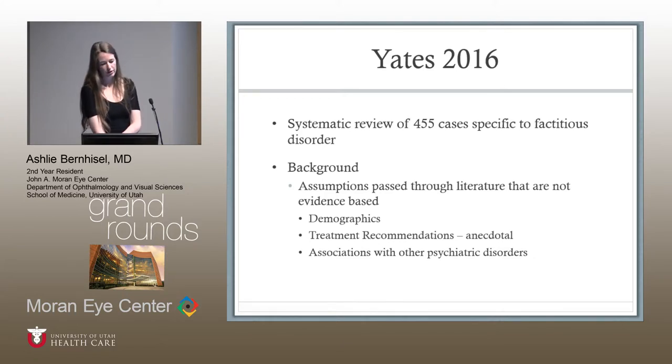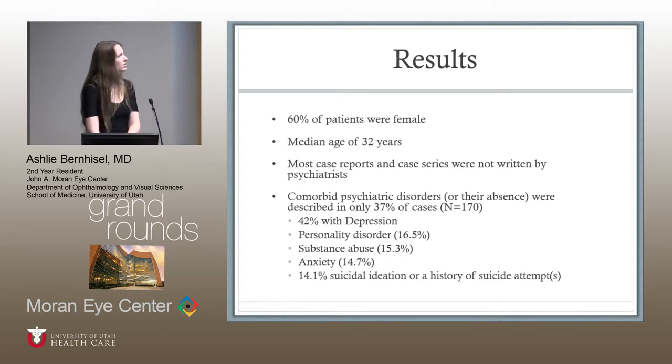The most helpful report found was a systematic review of 455 cases specific to factitious disorder. This review criticized previous literature for being non-evidence-based and anecdotal, and was the first systematic review examining demographics, treatment recommendations, and associations with psychiatric disorders. They found 60% of patients were female — interesting because prior literature had assumed mostly male — with a median age of 32. Most case reports were not written by psychiatrists. About 37% had comorbid psychiatric disorders, though the true rate is likely higher. Of those that did mention comorbid disease, 42% were associated with depression, personality disorder, substance abuse, anxiety, and suicidal ideation.